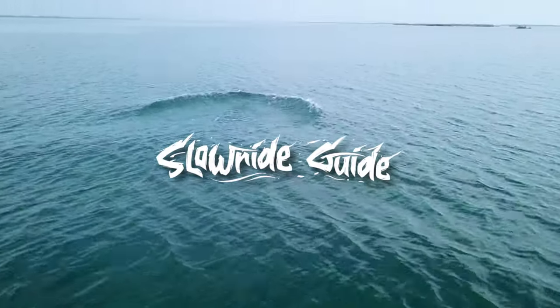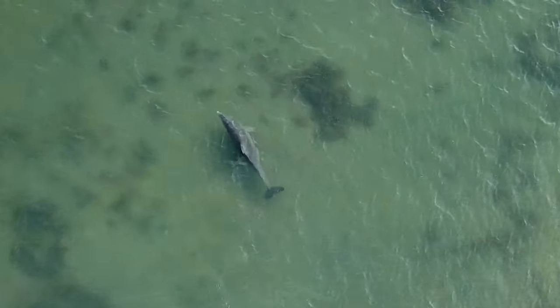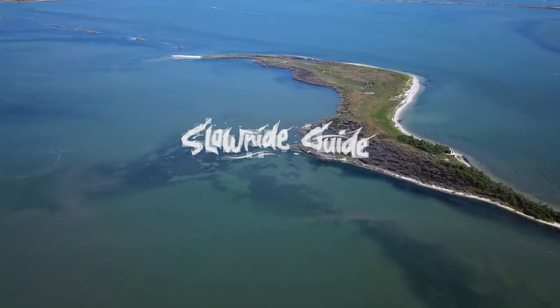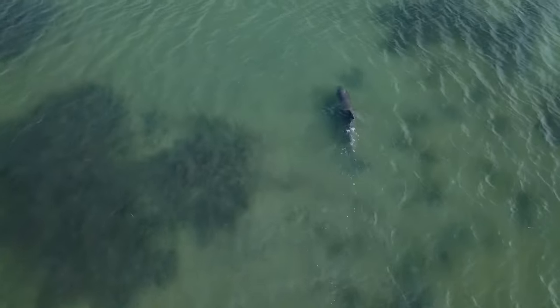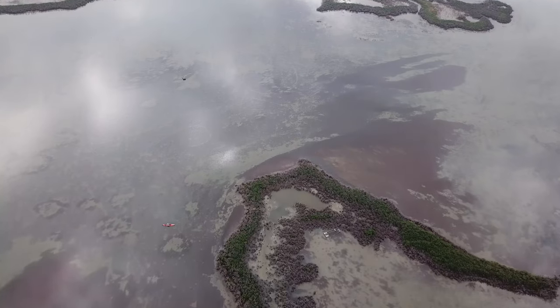Welcome to today's adventure with Slow Ride Guide. Today we're going to talk about B&R Flats. B&R Flats, one of my favorite places to fish. We have a lot of opportunity in the coastal bend from north to Rockport to south to Corpus Christi. We are blessed with an immense amount of world-class fishing, but today we're going to specifically key you guys in to B&R Flats.